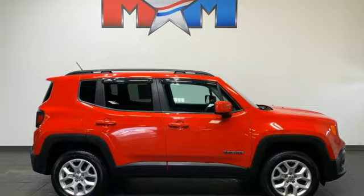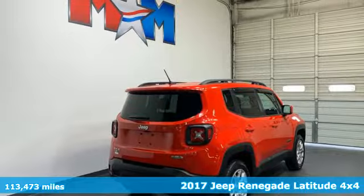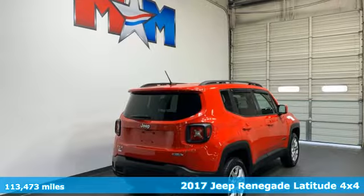It's a 2017 Jeep Renegade. The Jeep Life fits your life. Plus, it offers an exciting list of features.